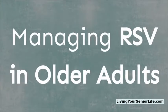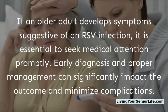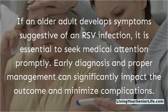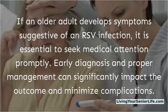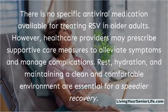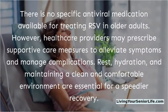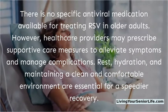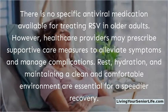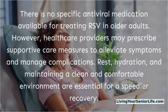Managing RSV in older adults. If an older adult develops symptoms suggestive of an RSV infection, it is essential to seek medical attention promptly. Early diagnosis and proper management can significantly impact the outcome and minimize complications. There is no specific antiviral medication available for treating RSV in older adults; however, healthcare providers may prescribe supportive care measures to alleviate symptoms and manage complications. Rest, hydration, and maintaining a clean and comfortable environment are essential for a speedier recovery.